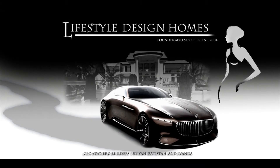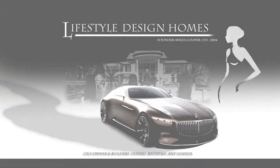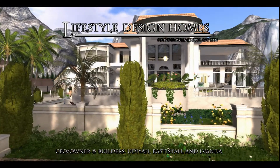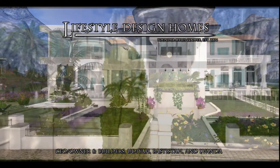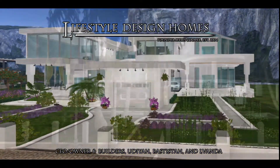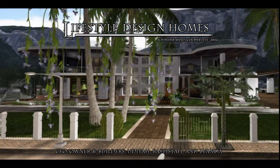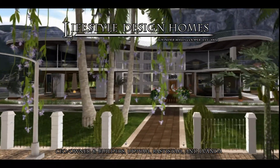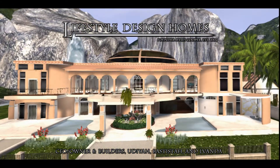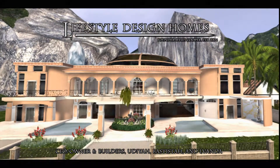Introducing the Lifestyle Design Homes — homes that make your virtual dreams come true. The Lifestyle Design Homes were built and designed solely by You Dia Resident. This infomercial will walk you through four of her latest creations. All are invited to visit the Lifestyle Design Home sim to tour or even to buy at their own leisure. Now let us begin.